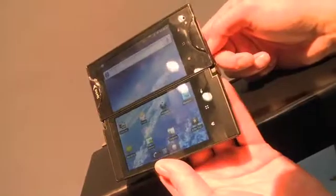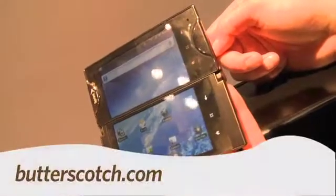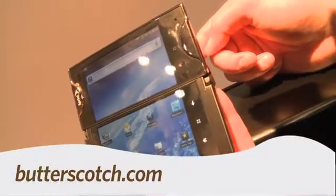So that's your Gadget TV first look at the Kyocera Echo. For Gadget TV, I'm Andrew Moore Crispin. For more sweet stuff, visit Butterscotch.com.